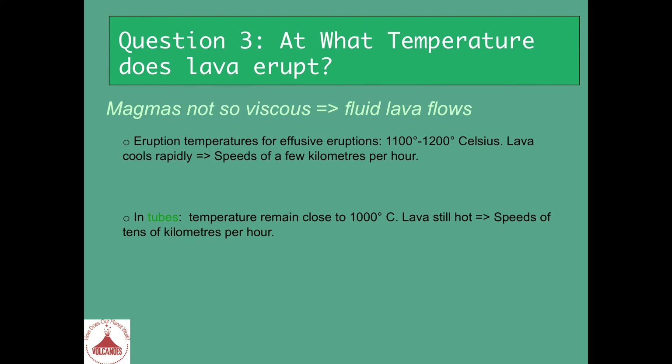Such lava flows will travel for several kilometers from the vent, and the speed of such lava will be tens of kilometers per hour — not just a few kilometers. So it is really going more quickly in tubes than at the surface.